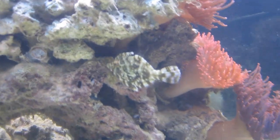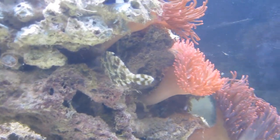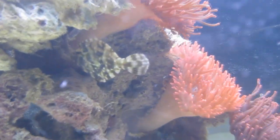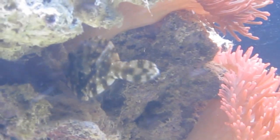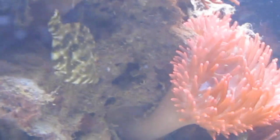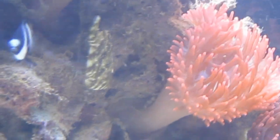Hey guys, what's up? For the longest time I've been fighting a losing battle with Majano Anemone until this fish came along. This is the Bristol Tail Fowlfish, sometimes known as Jade Fowlfish as well. I picked this guy up from Live Aquaria for about $25, and it was the best $25 I've ever spent.